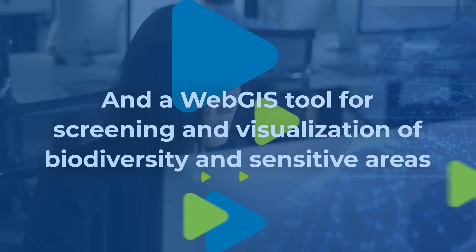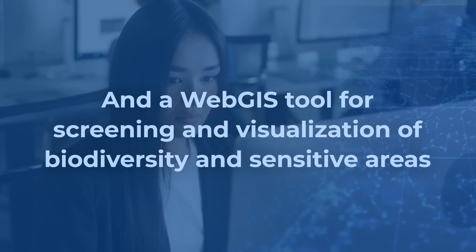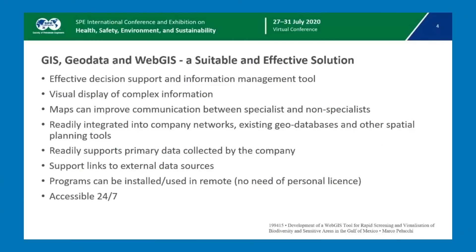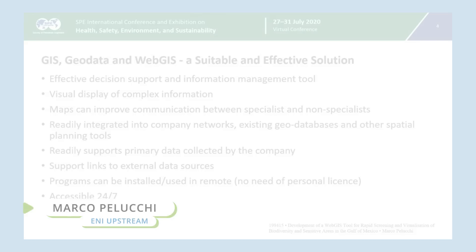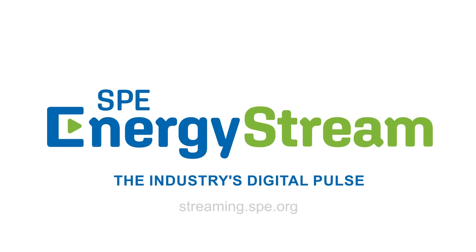And a Web GIS tool for screening and visualization of biodiversity and sensitive areas. Web GIS can effectively solve complex spatial problems. Watch the collection of full presentations now on SPE Energy Stream, the industry's digital pulse.